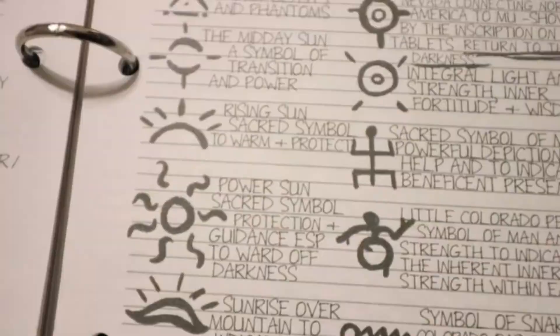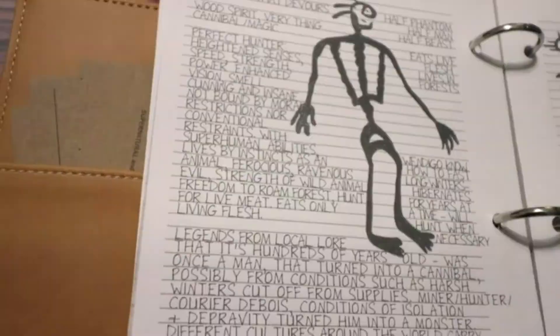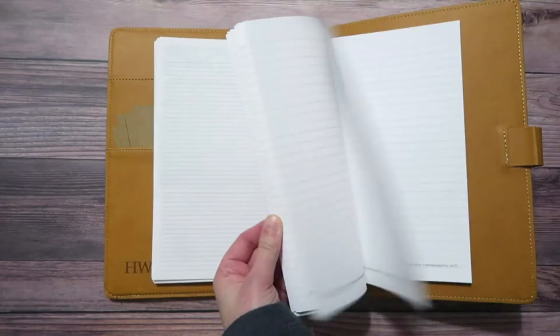If you are like us, we can never get enough Supernatural. We painstakingly recreated John's journal so every fan could have their very own copy of the most iconic journal on TV.